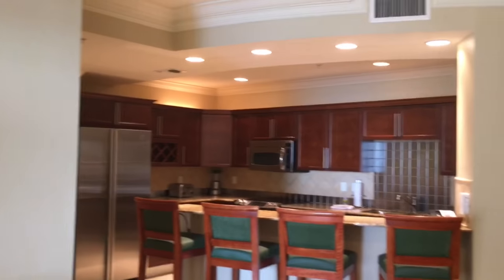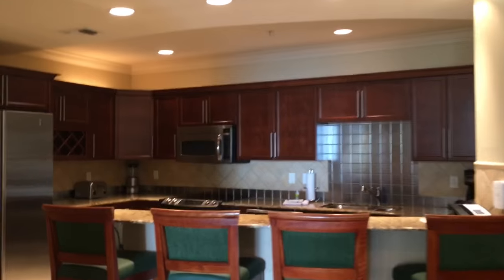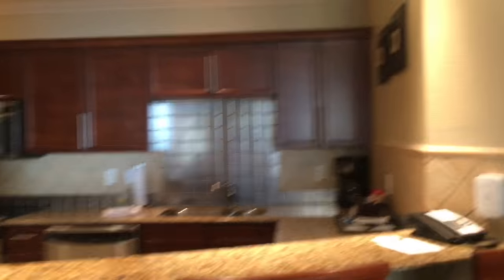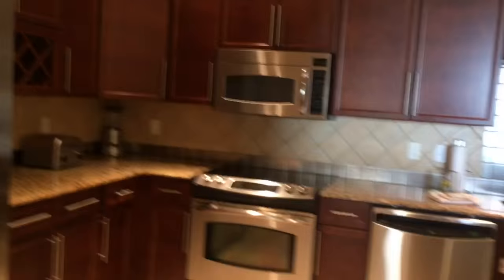You'll always have updated furnishings, daily housekeeping, and your maintenance issues will be taken care of. You never have to worry about contents insurance or insurance on your personal property because it's all taken care of for you. So this is the kitchen here. You've got nice cherry cabinets, granite countertops, and GE Profile stainless steel appliances.